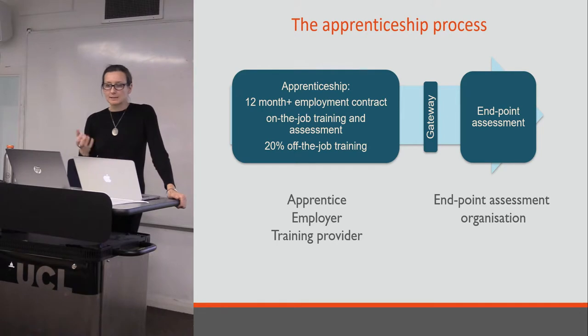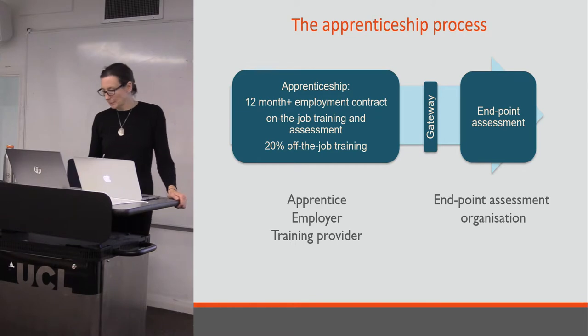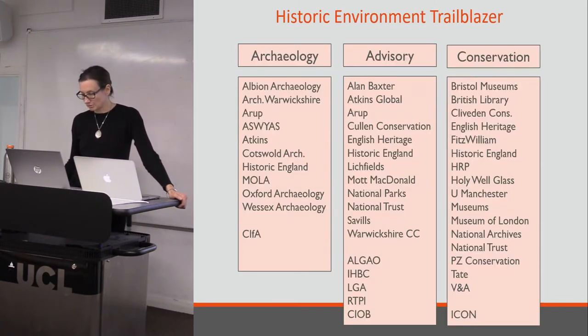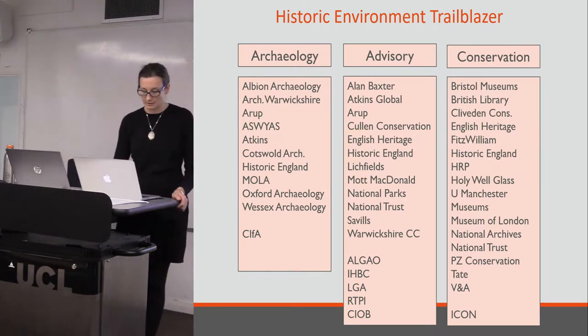What this means is that any individual apprenticeship involves several partners: there is the apprentice themselves, there is their employer, there is a training provider, and there is an end-point assessment organisation. I should also just say that apprenticeships are a devolved policy, so while all UK employers of that size pay the levy, the arrangements for executing apprenticeships are different in each of the regions. What I am talking about is England.